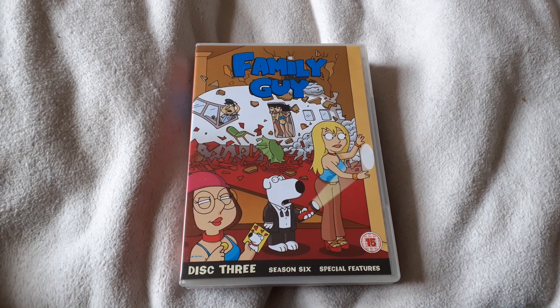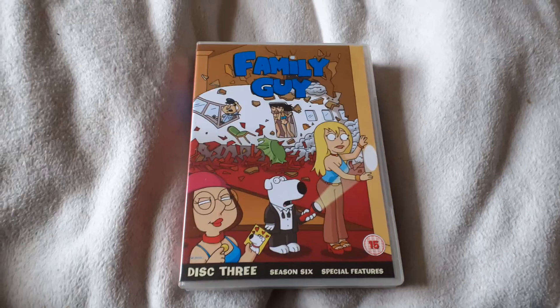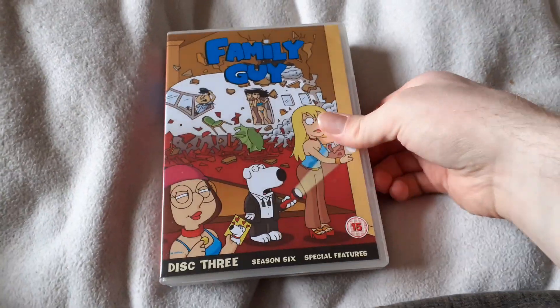Hi there buddy, it's an all-emotional introduction, and today I'm doing a Family Guy DVD version part 2.